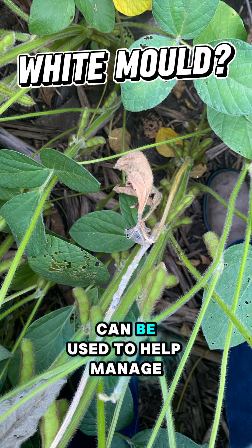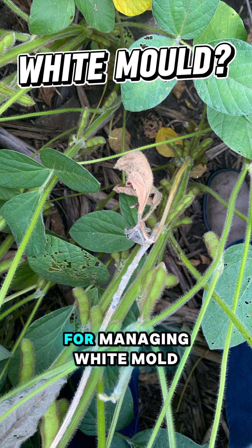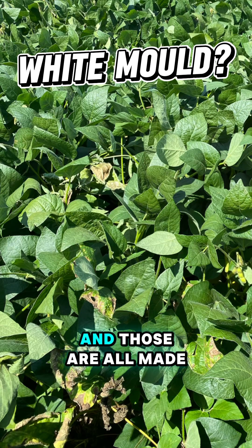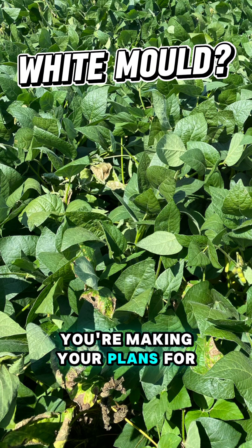Fungicides are a tool that can help manage white mold, but they are by no means a silver bullet. The most important management decisions for white mold are your crop rotation, your variety selection, and your population — and those are all made at the time of planting. So keep it in mind: if you do have white mold in 2025, take that into consideration when making your plans for 2026.